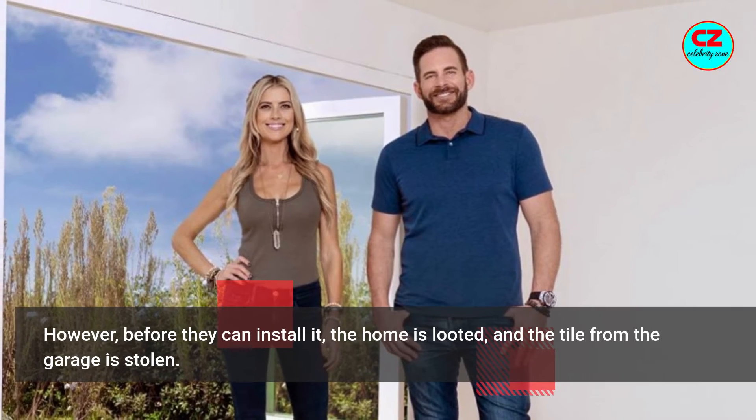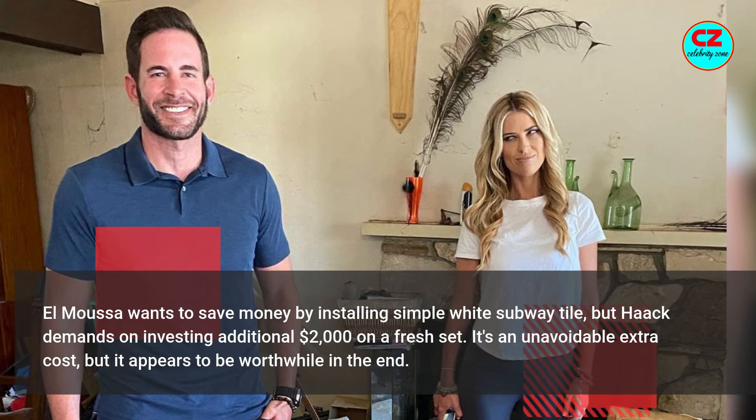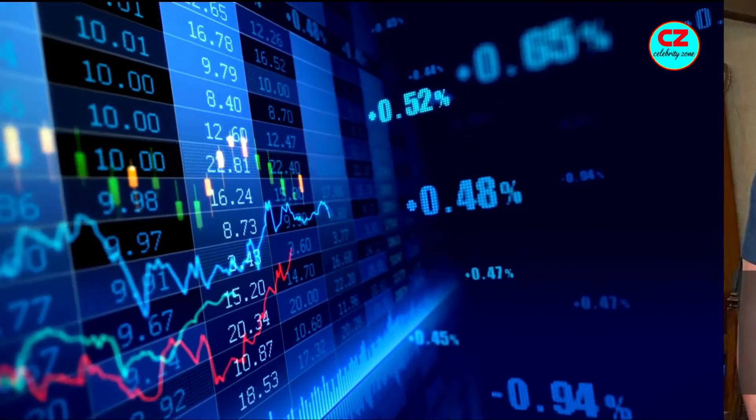However, before they can install it, the home is looted and the tile from the garage is stolen. El Moussa wants to save money by installing simple white subway tile, but Hack demands investing an additional $2,000 on a fresh set. It's an unavoidable extra cost, but it appears to be worthwhile in the end.